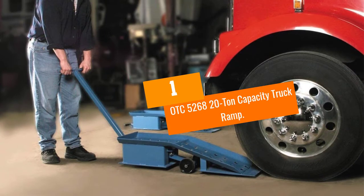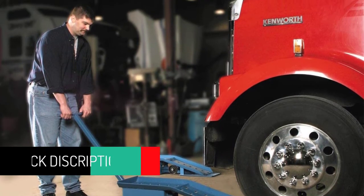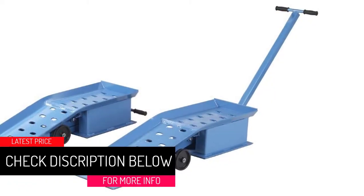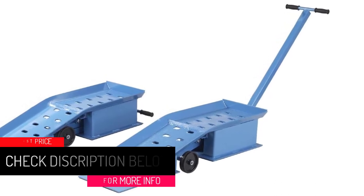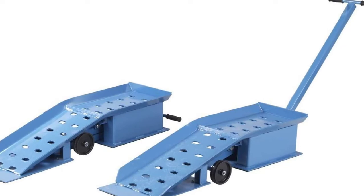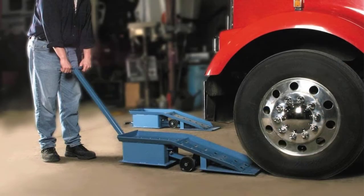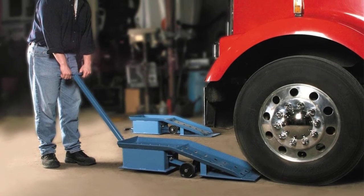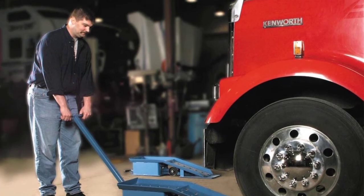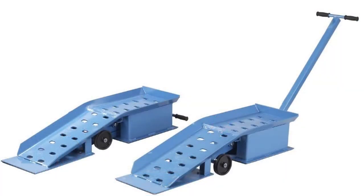At number one: OTC 5268 20-Ton Capacity Truck Ramp. These OTC truck ramps are heavy duty and feature retractable T-handles, making them among the best auto ramps we reviewed for heavy-duty purposes. They measure 54.5 by 30.5 by 26.5 inches and support up to 20 tons, which equals 40,000 pounds of weight. Each ramp weighs about 150 pounds, so they feature an integrated retractable handle that eases positioning.